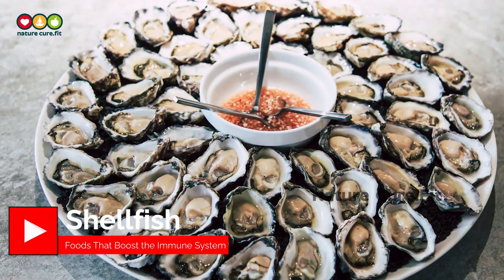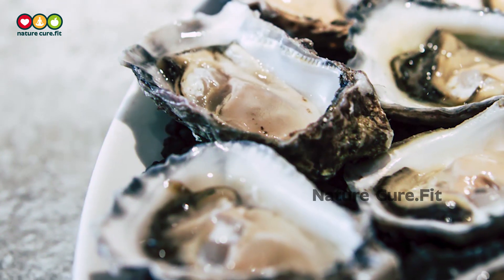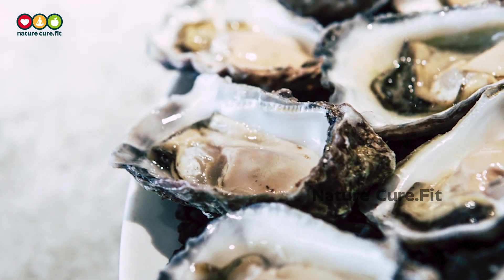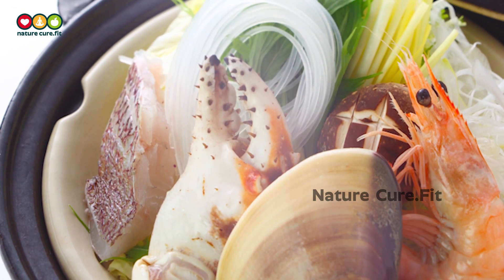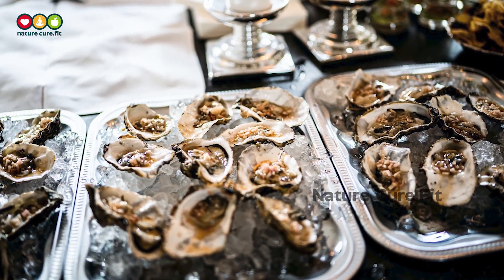15. Shellfish. Shellfish isn't what jumps to mind for many who are trying to boost their immune system, but some types of shellfish are packed with zinc. Zinc doesn't get as much attention as many other vitamins and minerals, but our bodies need it so that our immune cells can function as intended. Keep in mind that you don't want to have more than the daily recommended amount of zinc in your diet, as too much zinc can actually inhibit immune system function.